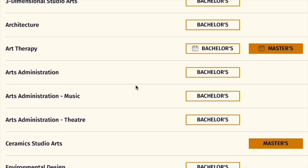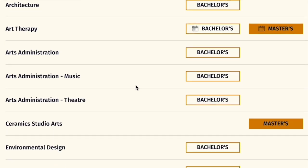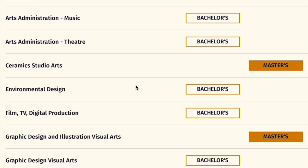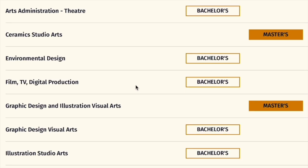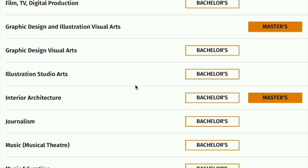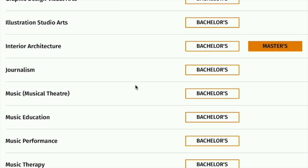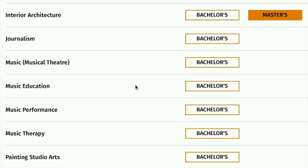They also have architecture, art therapy, art administration, art administration with a concentration in music as well as a concentration in theater. There's ceramic studio art, environmental design, film, TV and digital production, graphic design, visual art, illustration studio, interior architecture, journalism, music education, and music with a musical theater concentration.